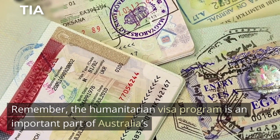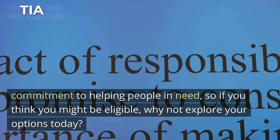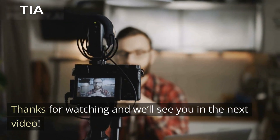Remember, the humanitarian visa program is an important part of Australia's commitment to helping people in need, so if you think you might be eligible, why not explore your options today? Thanks for watching, and we'll see you in the next video.